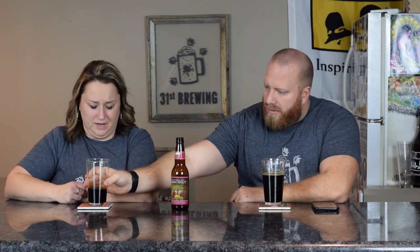Yours smells a little bit like whiskey. It's very strong, very potent. I'm not getting any chocolate or vanilla. It's really dominated by whiskey.